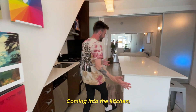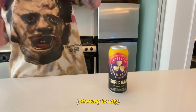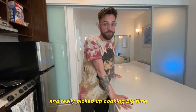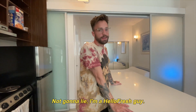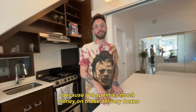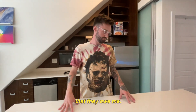Coming into the kitchen — this is where I prep all my meals. I do a lot of cooking, and really picked up cooking big time right when the pandemic popped off. Not gonna lie, I'm a HelloFresh guy. This is not brought to you by HelloFresh, but it could be, because I've spent so much money on those delivery boxes that they owe me.